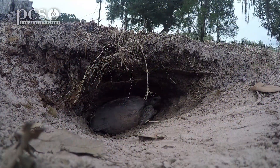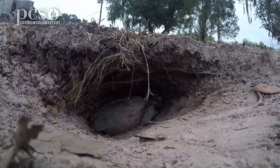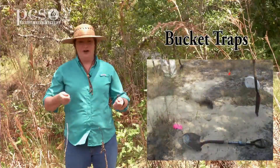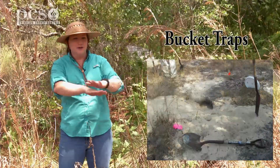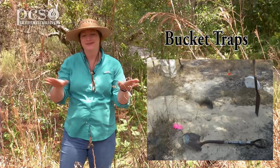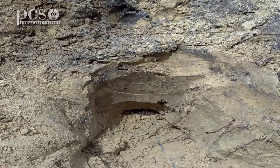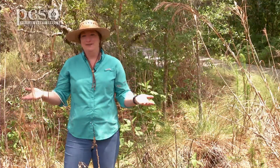If we are in an area where we can't excavate a burrow, then we can actually use bucket traps, where we basically sink a bucket at the mouth of the burrow, cover it up with some wrapping paper — the tortoises don't care how pretty it is — then we just cover it up with dirt and wait for them to come out of their burrow and fall right into that bucket trap. So that's a really low-tech, easy way to catch gopher tortoises.